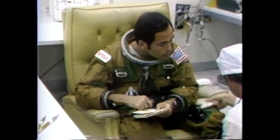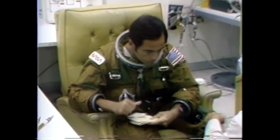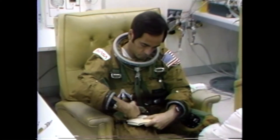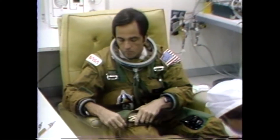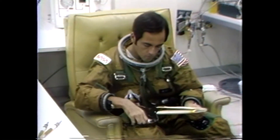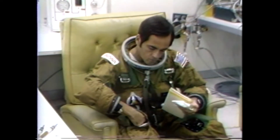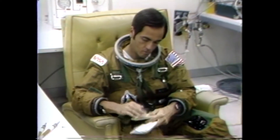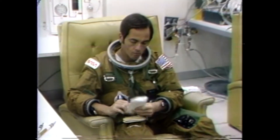Such things as their checklists and various other papers which are necessary are very handily arranged so that they are right where they need them when they want them. Astronaut Bob Crippen has just checked some of that and is in the process of making sure that nothing is getting rumpled up as he pushes it into the pocket in the leg of the suit.